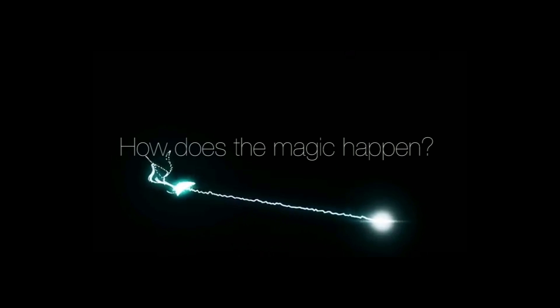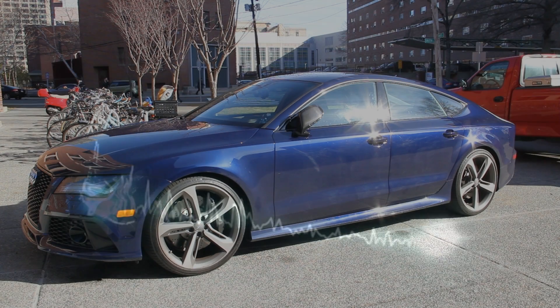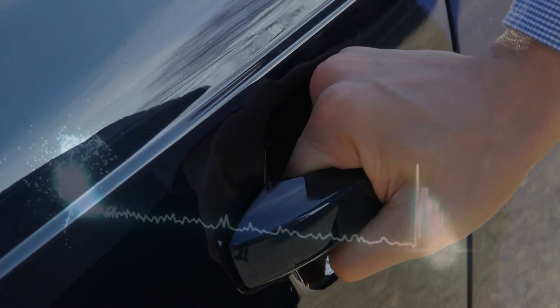How does the magic happen? Everything starts by measuring the physiological signals of the driver. Here are some examples.